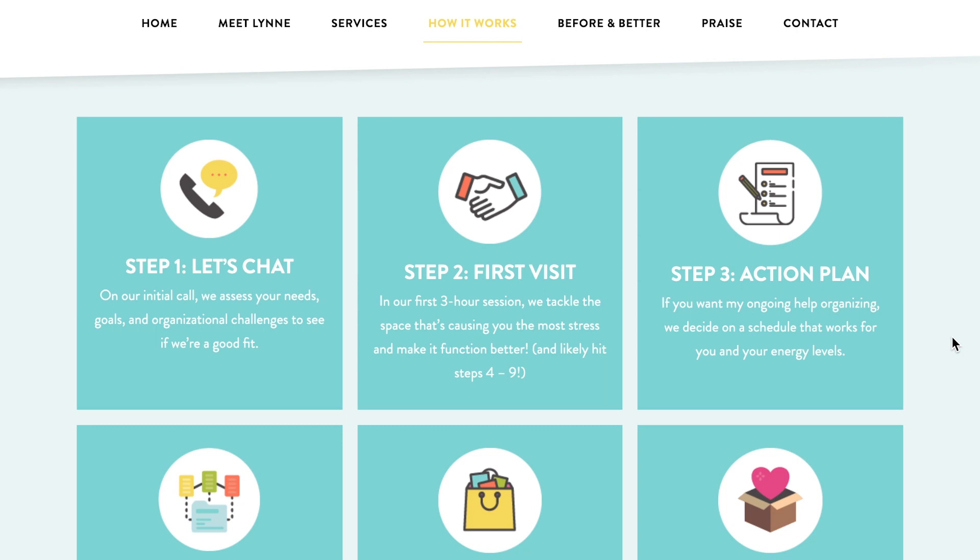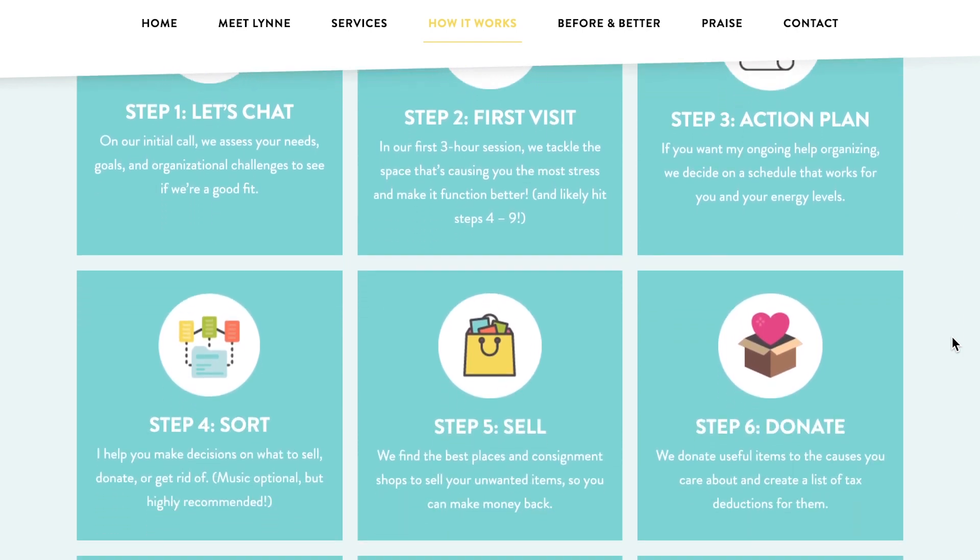It also shows you the steps — we could go through step one to get to know each other, and then the next few steps go back and forth. There are about nine steps, and I thought it would be really helpful if you could see the steps to getting organized.